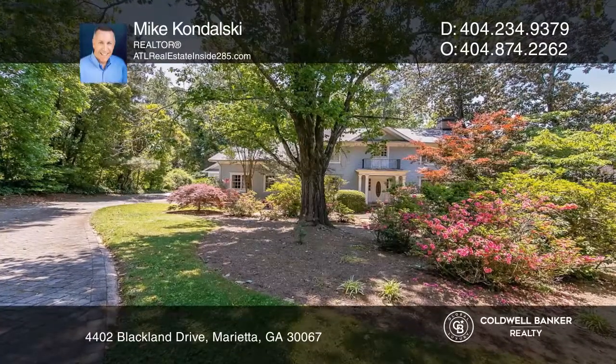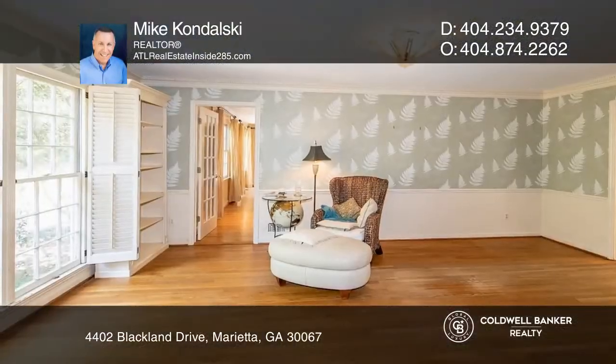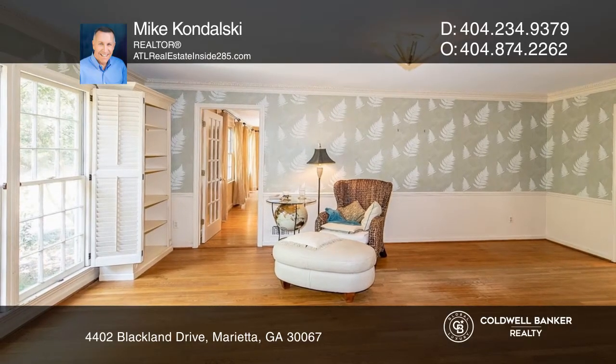This incredible two-story traditional features a formal living room with a fireplace and hardwood floors.